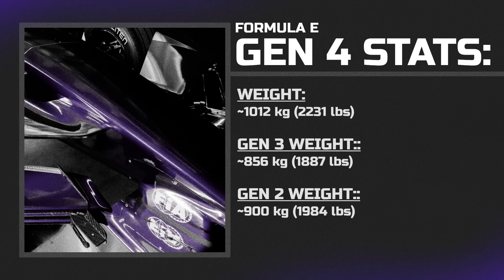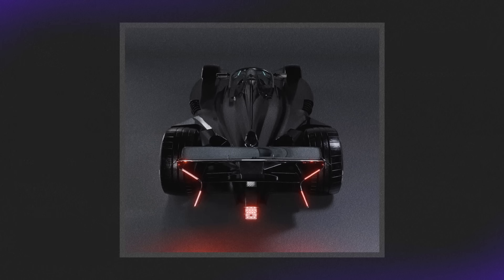The car has also been made a lot heavier — 1,012 kilograms, up from 856 on the Gen 3 and 900 on the Gen 2. I know it's a necessary evil to contain all the batteries and power improvements, but it'll hurt the car's agility, especially with the longer wheelbase. I'm hoping the aero and grip from the tires will aid in this, but only time will tell.